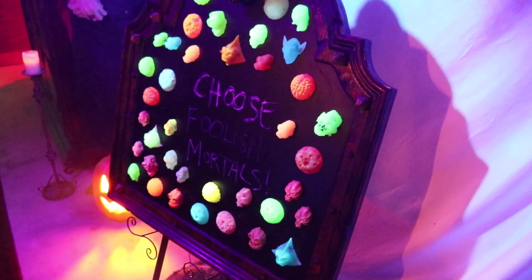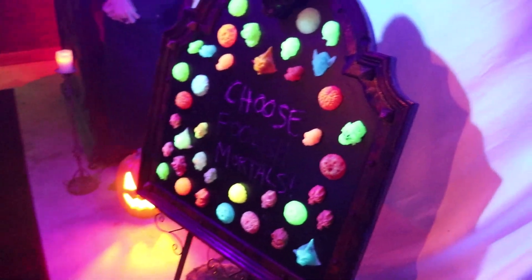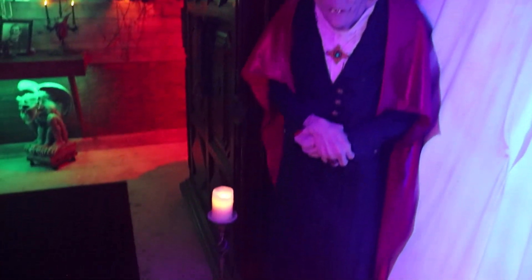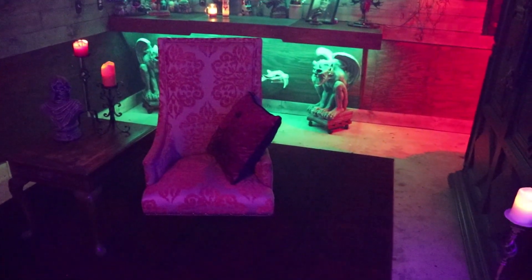And then the kids will come up after they get their treat bag off the table — they get to come up and choose a magnet, anyone they want. You've got the pumpkin down there. You've got Drak in the corner. I've got a little candle by him. I'll be back in my chair if the kids need anything.